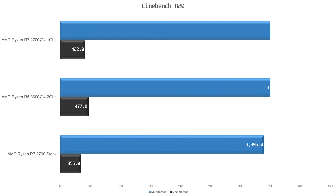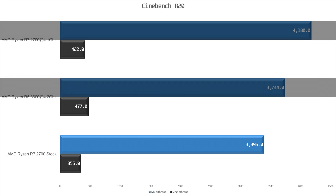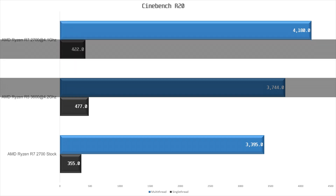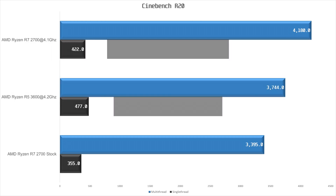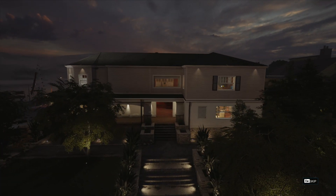Next up is Cinebench. The R7 2700 scored 4180 points multi-threaded, about 11% ahead of the R5 3600 which scored 3744 points. In the single-threaded benchmark, the R7 2700 scored 422 points, about 12% behind the R5 3600's score of 477 points. Now let's move on to some gaming benchmarks.